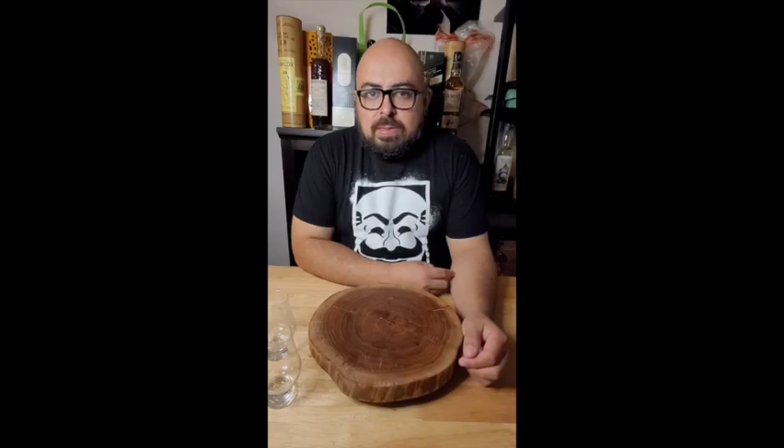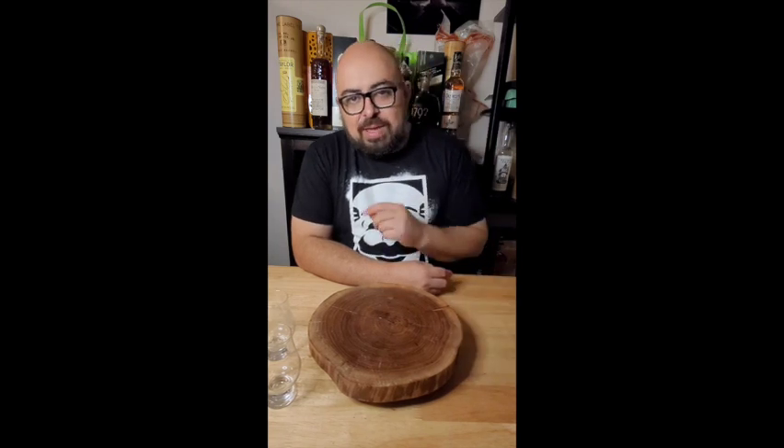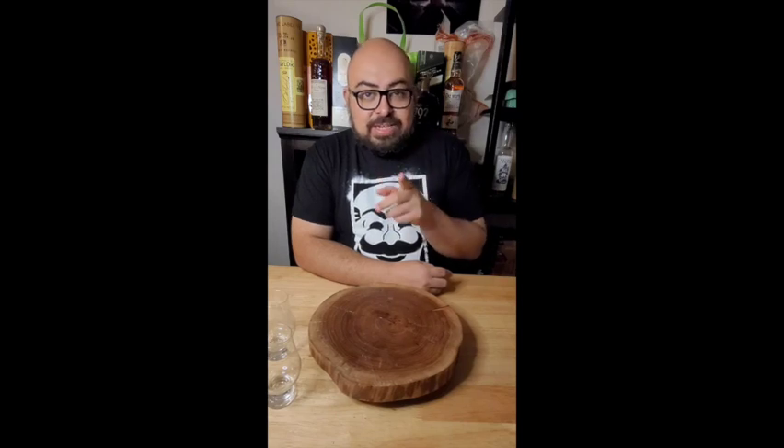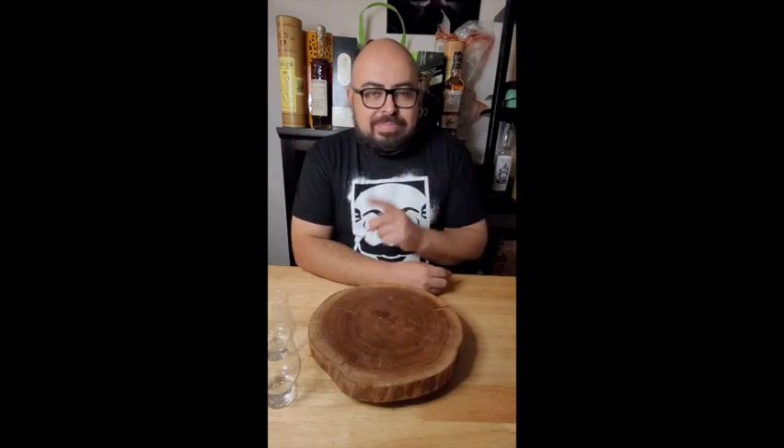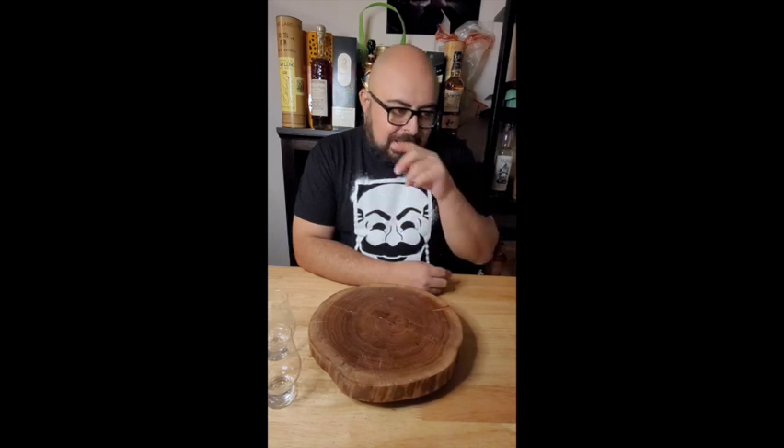Hey everybody, this is Big City Drinks. I'm Ace. This is Alex. What's up? What do we have here today? Well, today we have our first rye of the channel. Our first rye — not a fufu rye. This one's a finished rye.